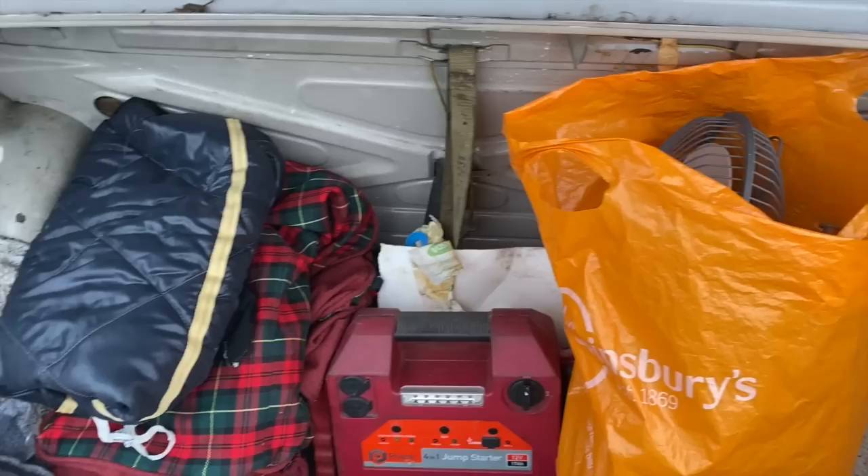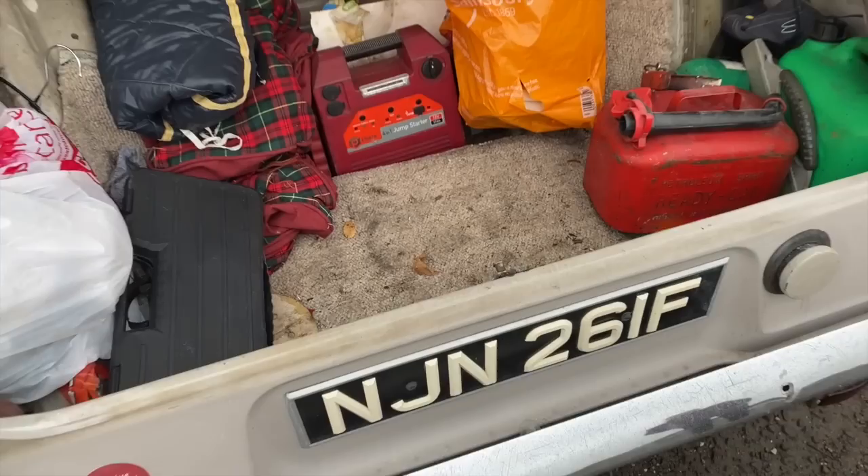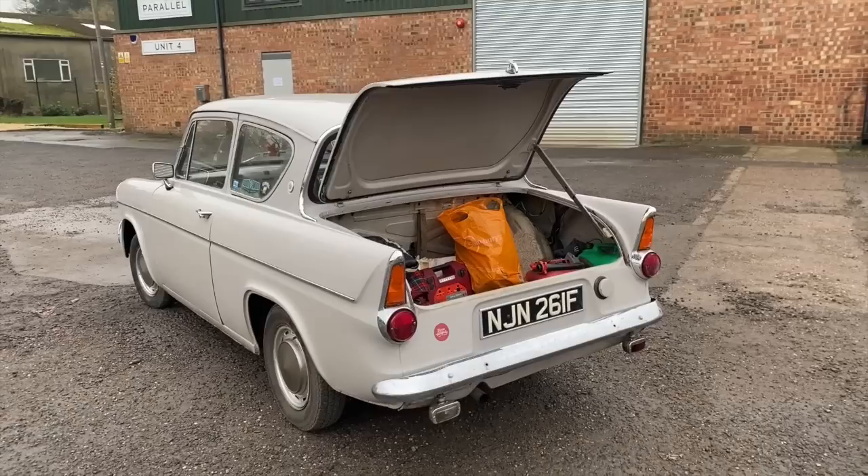Interestingly, there was also the ability to upgrade your deluxe to a super, retaining the deluxe trim or keeping the deluxe mechanicals — basically swapping bits around — but this was rarely an option ever taken up. Now I want to show you this car inside in a bit more detail, so let's hop inside.